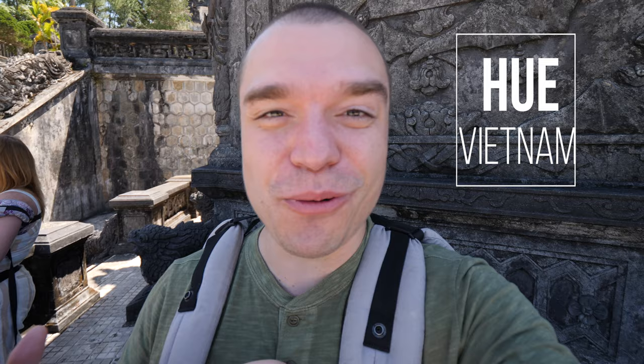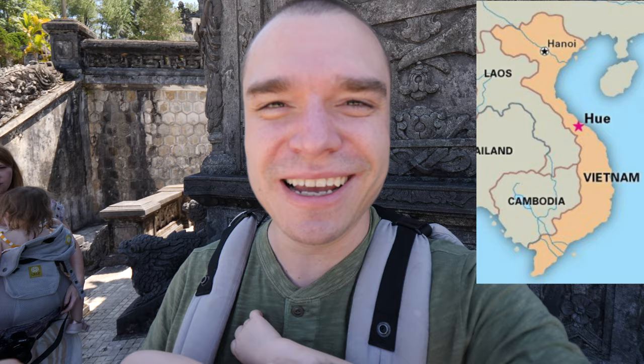Hi everybody, this is the Gotu family. Today we're in Hue, Vietnam, in the central part of Vietnam. This is a historical city — it was the last imperial capital in Vietnam, so this city is full of historical monuments.